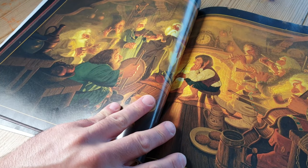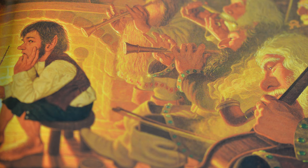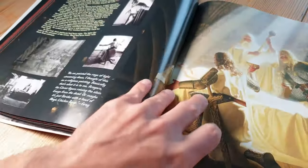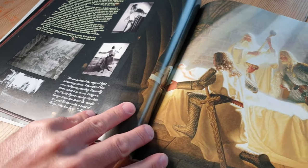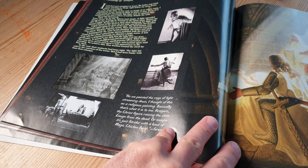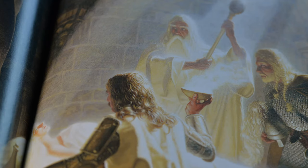Presumably this is in Bilbo's house — the unexpected party. That party went on way too long, but I suppose it was a good party in that respect. Again, you can see some character studies here showing how this scene was put together. And the lighting is brilliant — the way it's just spilling down from above.